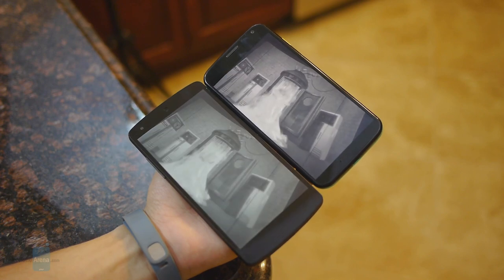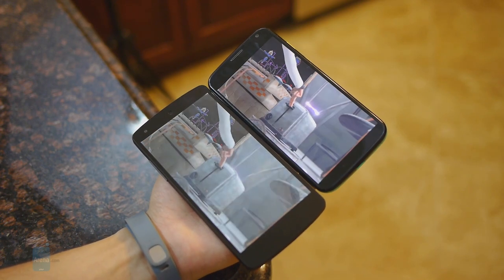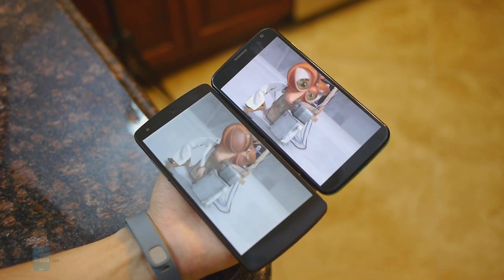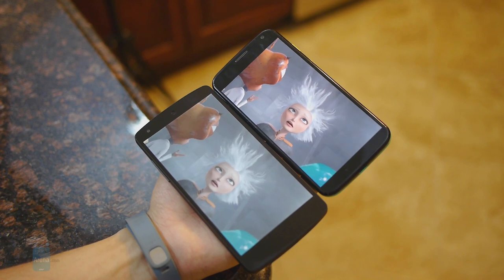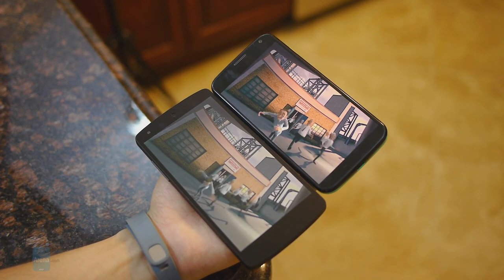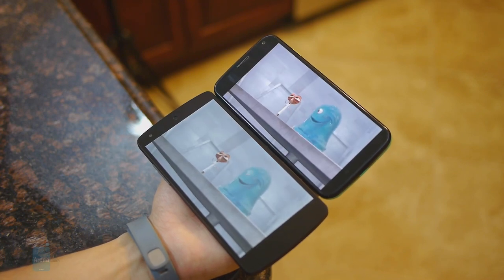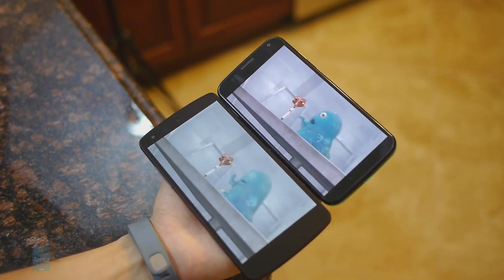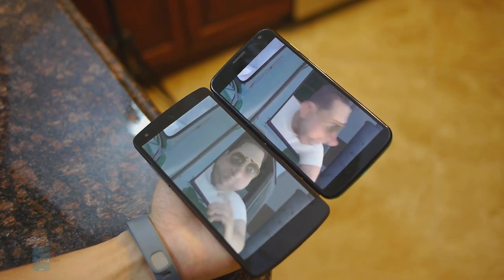Out of the box, the Moto X has more video codec support, but when it comes to playing high-definition videos, both are more than capable — very smooth playback and very sharp looking. It's just a matter of personal preference: you get a larger display on the Nexus 5, but the rich and saturated colors of the AMOLED panel on the Moto X really catch your attention as well.